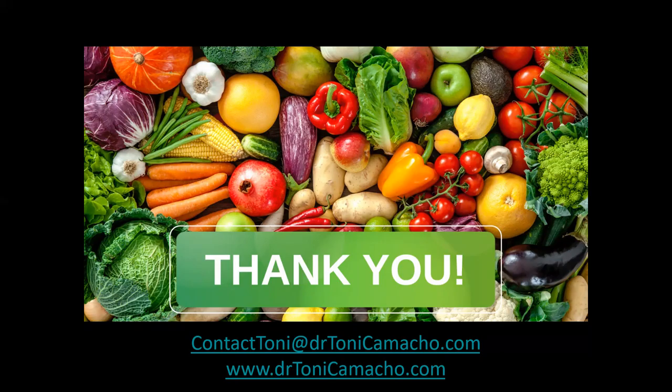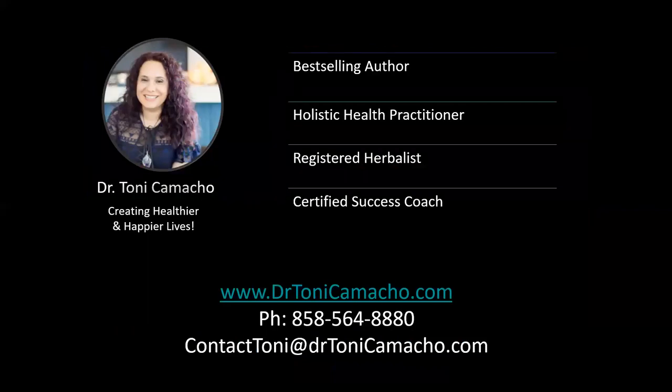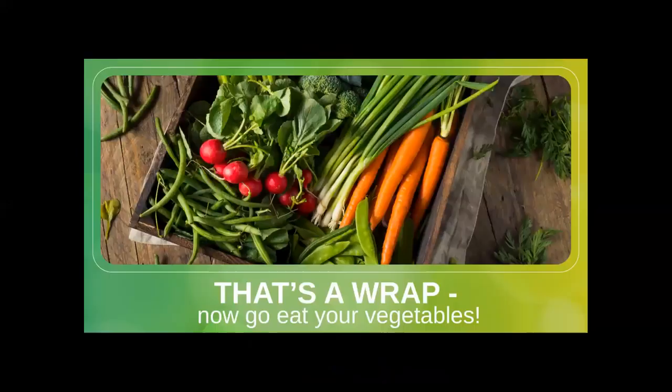I absolutely love getting to share this topic with you, and I hope that you learned something valuable about produce storage during our time together. I also want to add how proud I am of each of you taking the steps toward being more responsible with your food waste habits. If you have any further questions, please post them below or email me at contact tony at drtonycamacho.com, or go to my website at www.drtonycamacho.com. Please share the most valuable piece of information that you learned here with your friends and family, and if you feel like you need support on this journey, do not hesitate to ask me for help.